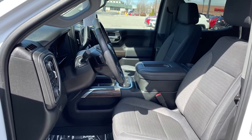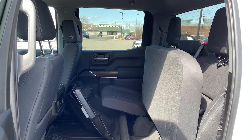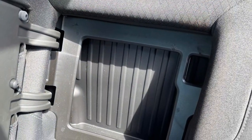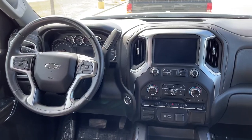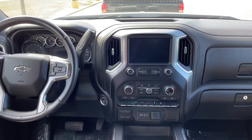The interior is finished in jet black cloth with a 60-40 split rear seat and even small storage nooks located in the seat backs. Up front you'll find a very livable, well laid out cabin with plenty of intuitive, well marked buttons and knobs.